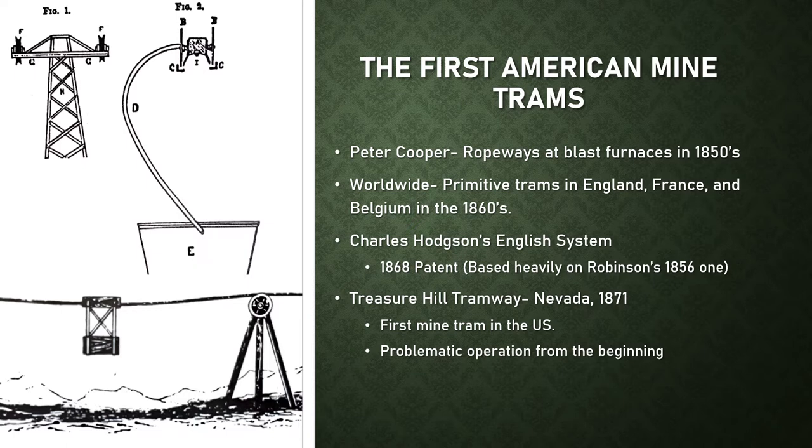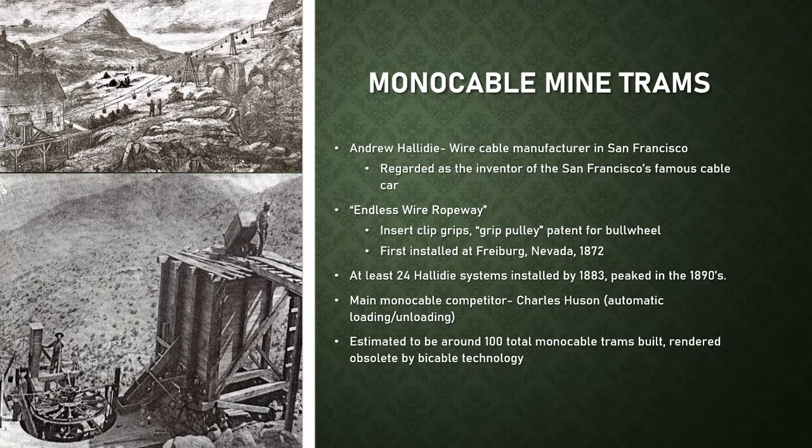Andrew Halliday, a wire cable manufacturer in San Francisco best known for inventing the San Francisco cable car, thought aerial trams had potential but needed refinement after observing Hodgson's tram at Treasure Hill. He filed the first patents for the endless wire ropeway in 1871. Halliday's design featured insert clip grips and a bullwheel called the grip pulley designed to prevent haul rope slippage. His trams were monocable and fixed grip, with operators having to manually load and dump ore from each bucket. His main competitor was Charles Hewson, who built trams with advanced automated loading and unloading systems.